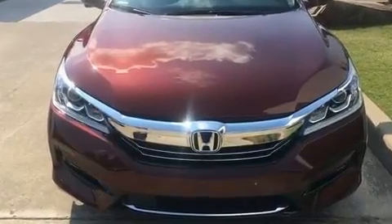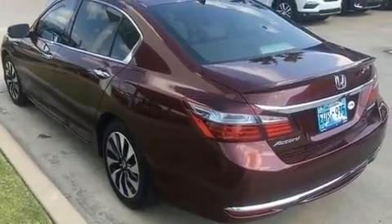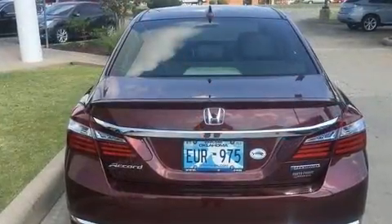Honda prioritized practicality, efficiency, and style by including a trip computer, heated seats, lane departure warning, and seat memory.